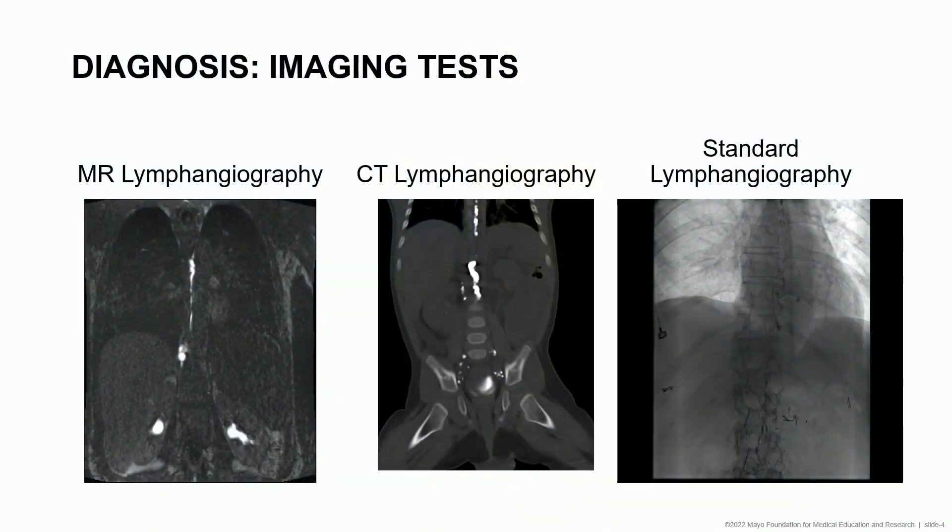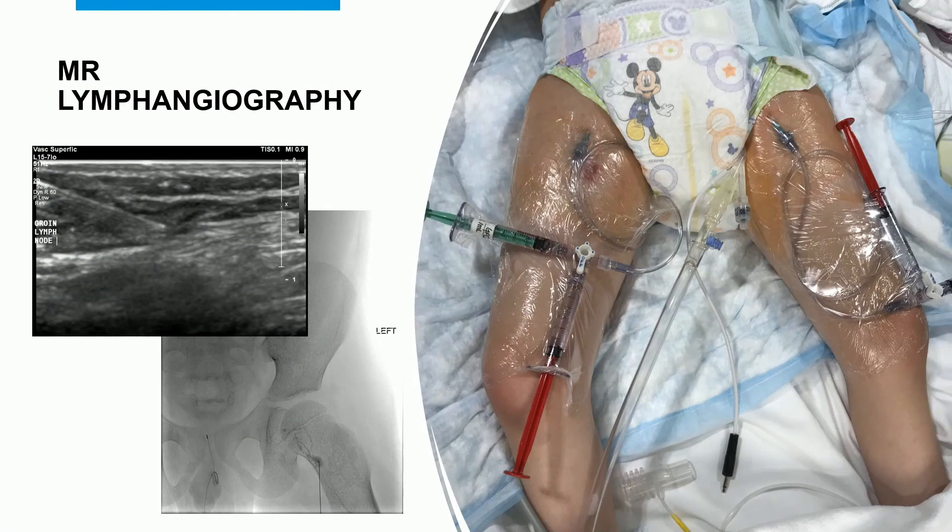That's usually our first step to diagnose what's going on. We have other tests available to us: MR lymphangiography, CT lymphangiography, and standard lymphangiography, all allowing us to evaluate the lymphatic system. We pair that with other interventions, such as conservative measures. That MR lymphangiogram is pretty critical in these patients. You can see here this child is undergoing an MR lymphangiogram — they have the needles in the nodes and are asleep while we figure out what's going on with the lymphatic system and create a future plan for intervention.